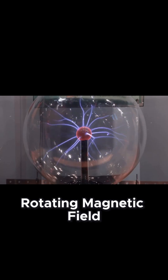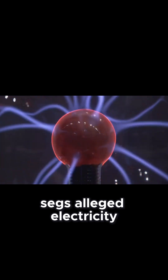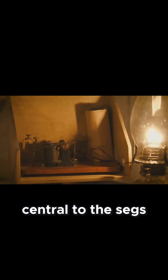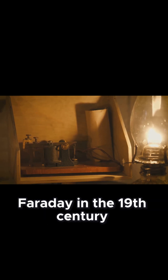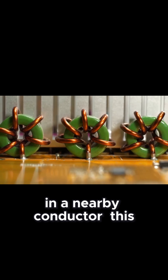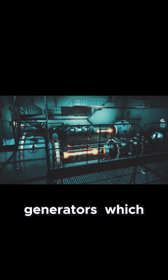To grasp the principles behind the SEG's alleged electricity generation, we must delve into the fascinating world of magnetism and its relationship with electricity. Central to the SEG's operation is the concept of electromagnetic induction, a fundamental principle in physics discovered by Michael Faraday in the 19th century. Faraday's experiments revealed that a changing magnetic field could induce an electric current in a nearby conductor. This groundbreaking discovery laid the foundation for the development of electric generators, which form the backbone of our modern power grid.